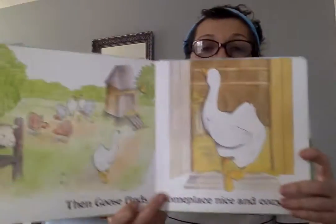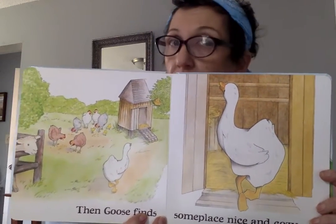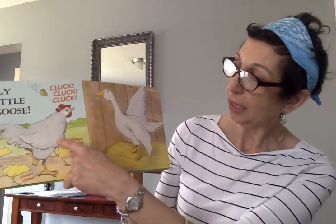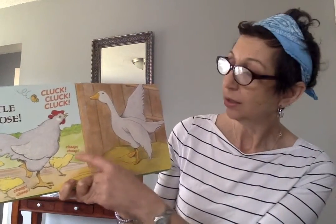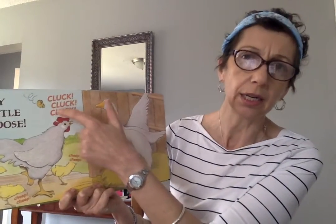Then Goose finds somewhere nice and cozy. I wonder if this is the spot. Oh no, silly little goose. This is where the mummy hen is, and one, two, three chicks. Cheep, cheep, cheep, cheep, cheep. And the hen is saying cluck, cluck, cluck.